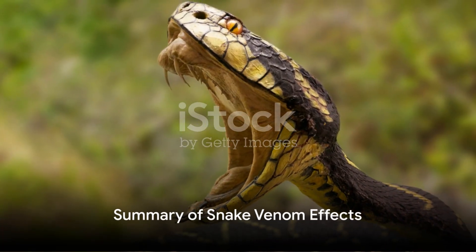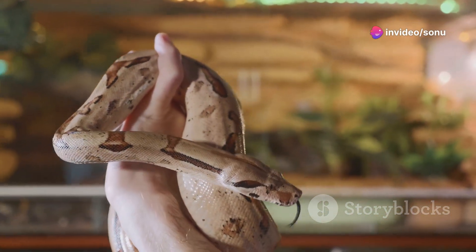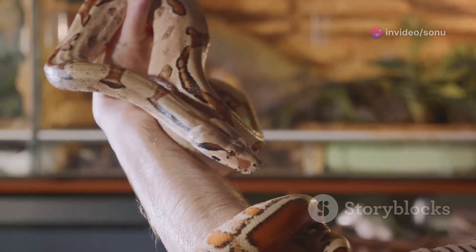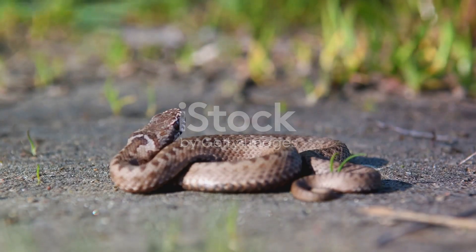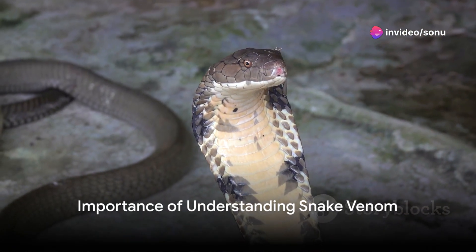Now let's summarize. Snake venom works by directly attacking the body's systems. Neurotoxins paralyze muscles by blocking communication between nerve cells. Hemotoxins disrupt normal blood function, causing a drop in blood pressure and potentially leading to organ failure. Cytotoxins cause cells to break down and die, leading to tissue damage.